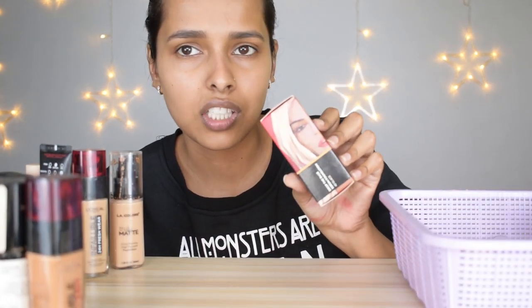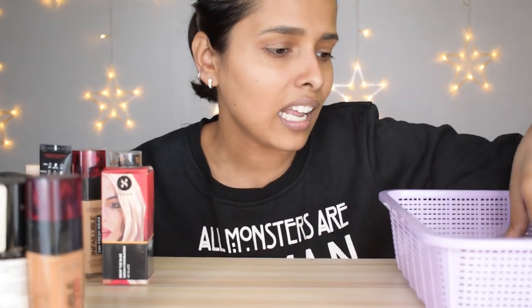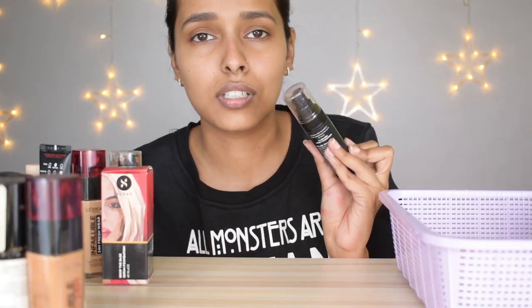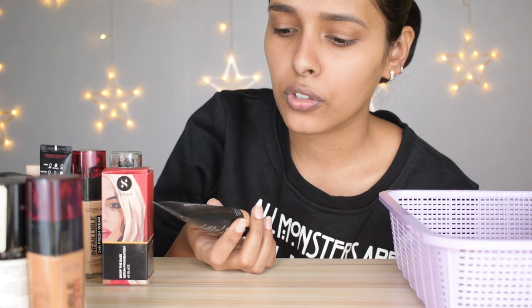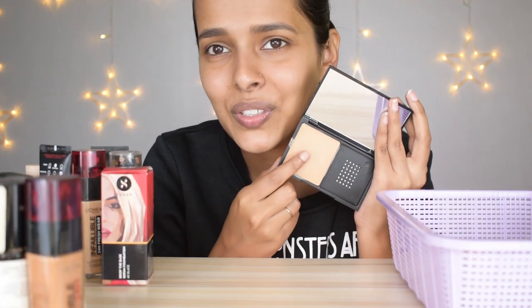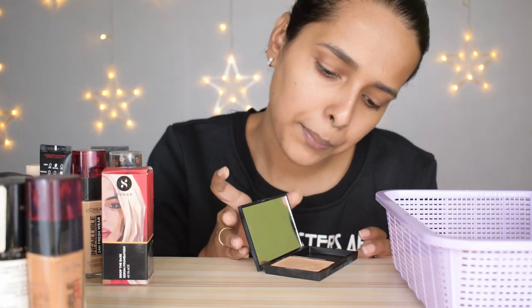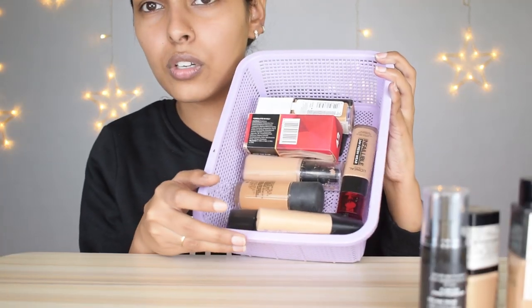I'm keeping the Sugar Drop the Base Serum Foundation — I have a love-hate relationship with it but keeping it anyway. The Miss Claire Long Lasting Perfection in Skin Beige I don't like — not my shade. I'm keeping the Revolution Pro Full Coverage Camouflage Foundation. I also have the Nyka Get Set Click Crème to Powder Compact — it's not my shade as a concealer but it gives a nice highlighted under-eye, so I'm keeping it.